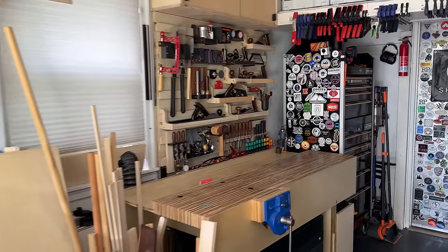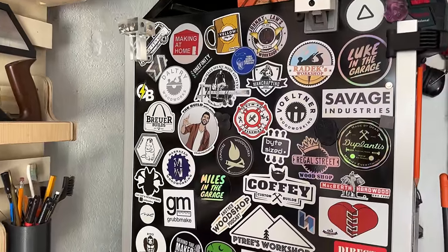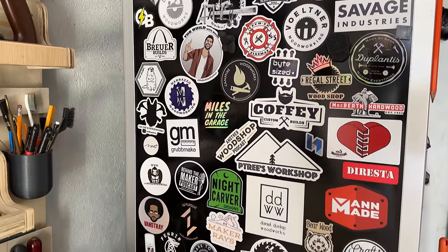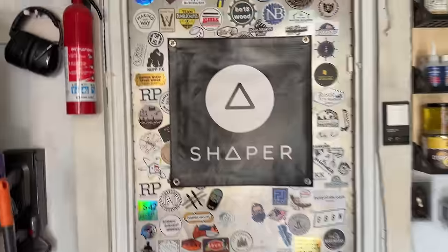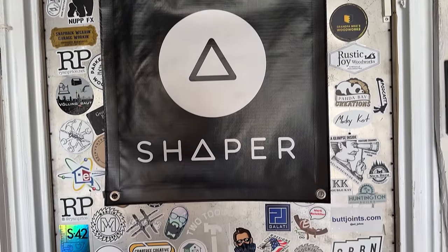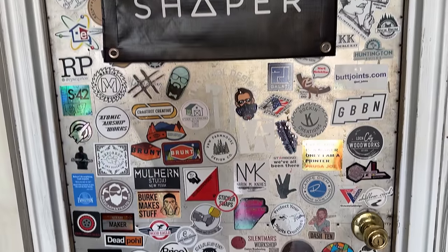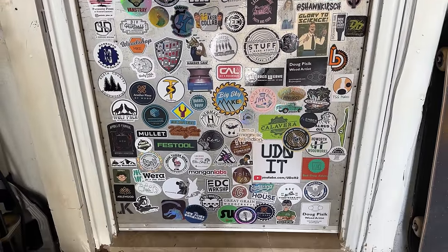I didn't think the shop had changed all that much, but reflecting back and re-watching the 2020 shop tour really made me appreciate how much it has changed. One very notable thing that wasn't about the tools was the stickers on the side of my toolbox and on my door — each one represents a maker and brand that I've met and worked with in the last four years. I've been part of many communities in my life, and there hasn't been something as special as the maker community. The people I've met have been so generous with their time, sharing knowledge, and always willing to help. I've made friends for life here and encourage anyone to join the same community. Thanks for watching!